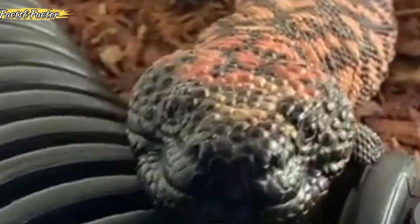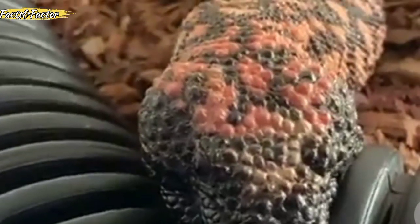The body is black with yellowish, orange, and occasionally pink patterns. They have beaded bones called osteoderms that give them their bumpy appearance.